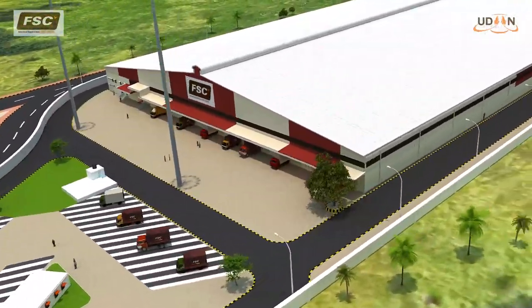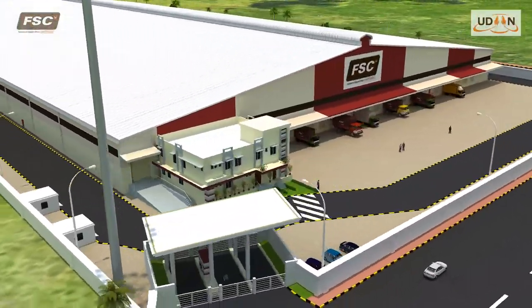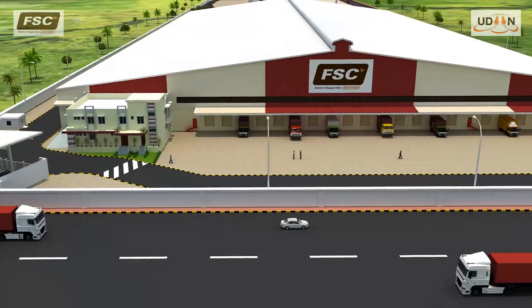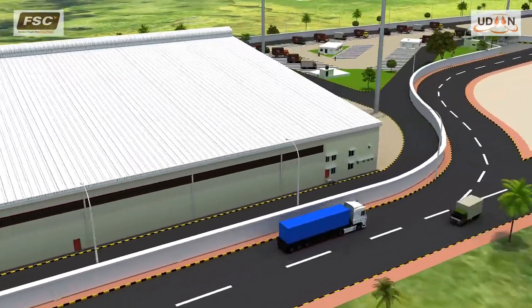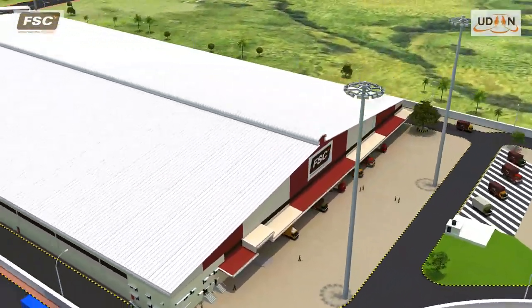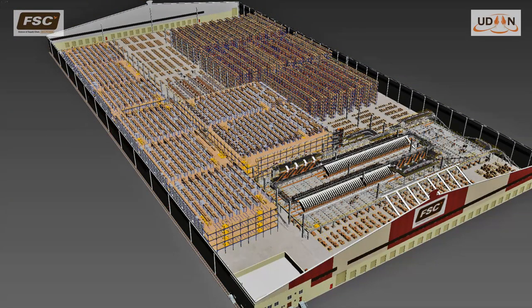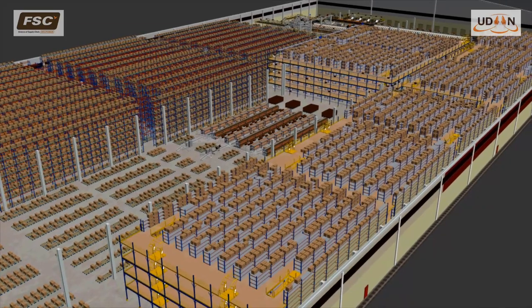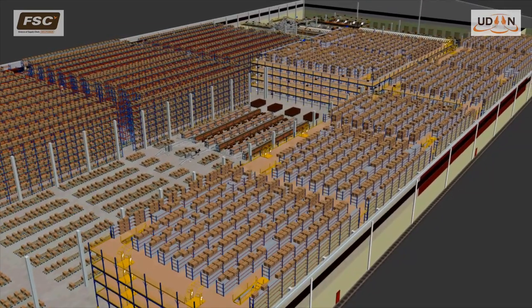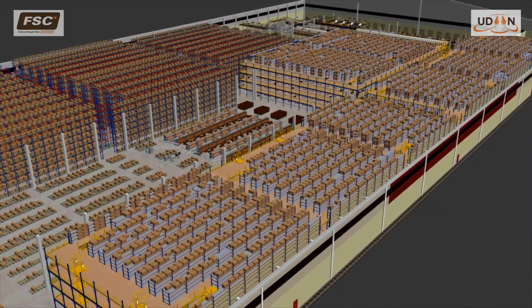Welcome to India's largest automated GST-ready Distribution Center at Meehan in Nagpur. FSC has built this engineered warehouse with high-end infrastructure to serve various retail formats of Future Group, selling apparel, home fashion, footwear and general merchandise products. Meehan DC has a sprawling footprint of around 400,000 square feet with an inventory storage capacity of over 12 million pieces and outbound throughput capacity of more than 400,000 units per day.